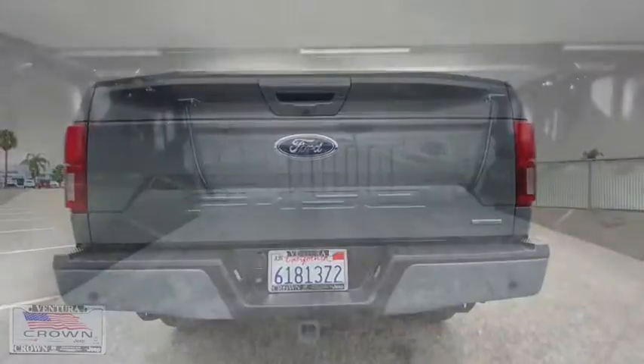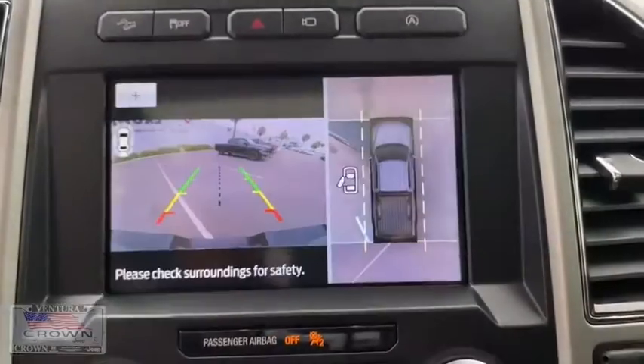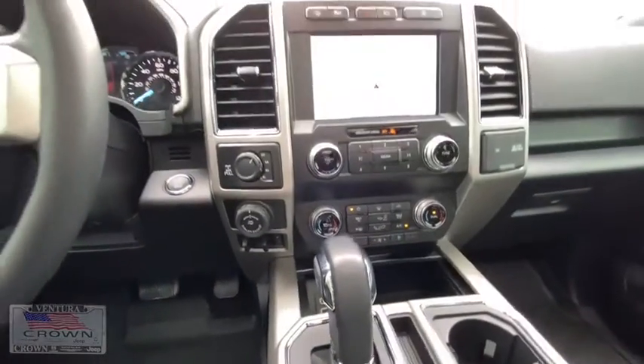Adjustable steering wheel, four-wheel drive, floor mats, cruise control, auto-dimming rear-view mirror, aluminum wheels, four-wheel disc brakes, rear defrost, universal garage door opener.